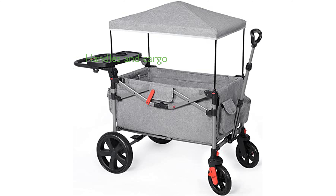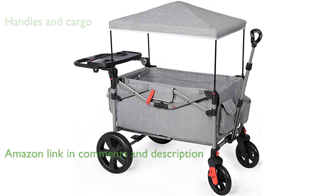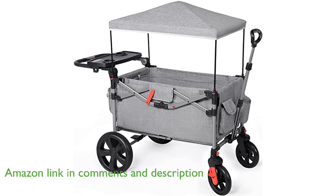The EverAdvanced foldable wagon, EAW2GY, is designed with a fold-away stroller push handle on the back and a lockable telescopic pull handle on the front, making it ideal for both kids and oversized cargo.